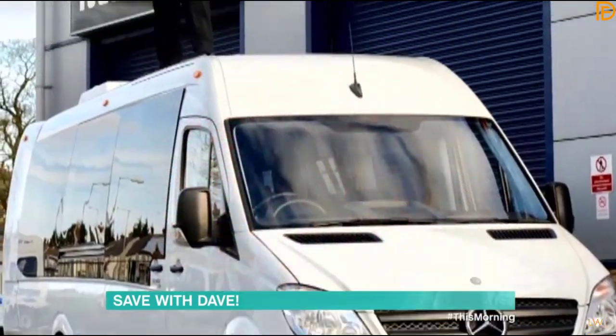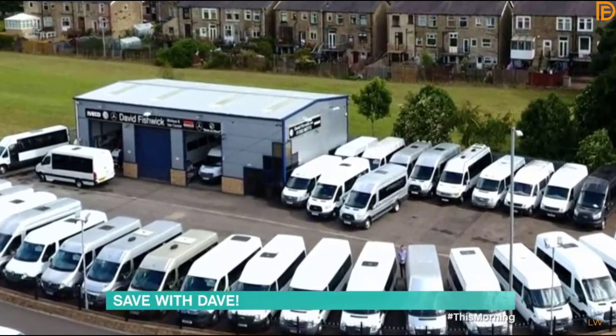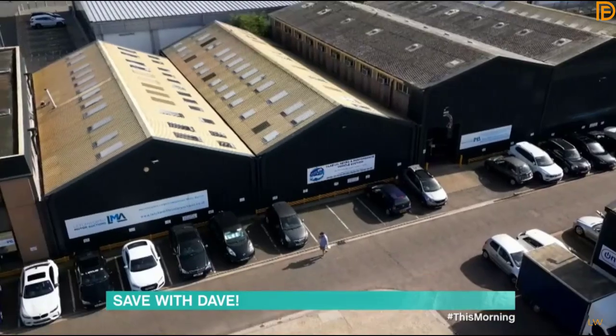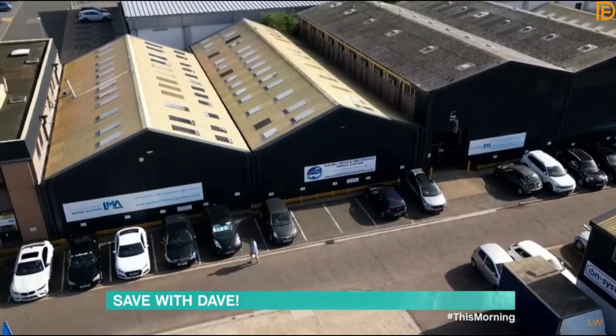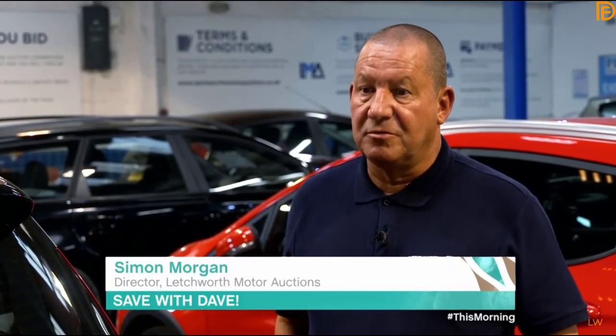Having worked in the motor industry for over 30 years and now being the largest supplier of minibuses in the UK, Dave felt very at home visiting Letchworth Motor Auctions. The main pro of buying from an auction is that you will save yourself a lot of money compared to buying off a retail forecourt.